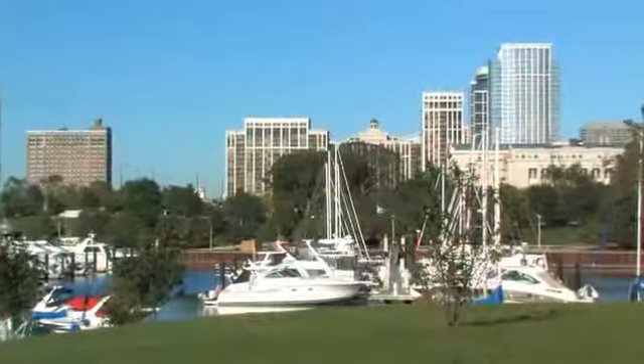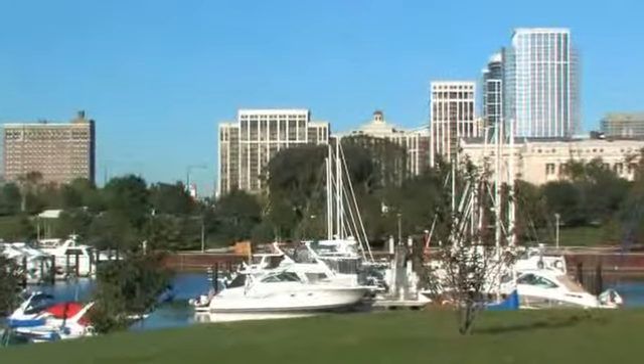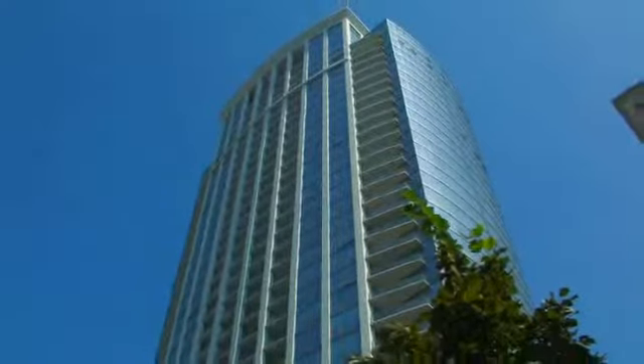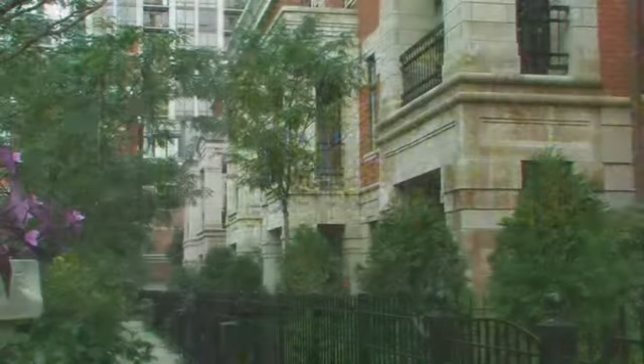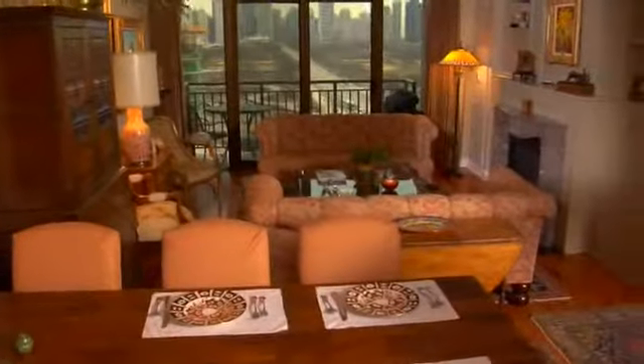It is a complete neighborhood in itself, with stunning high-rise buildings and elegant townhomes, each adding a distinctive skyline presence along with sophisticated, elegant interiors.